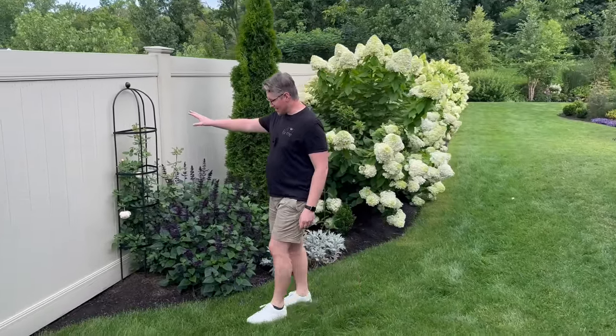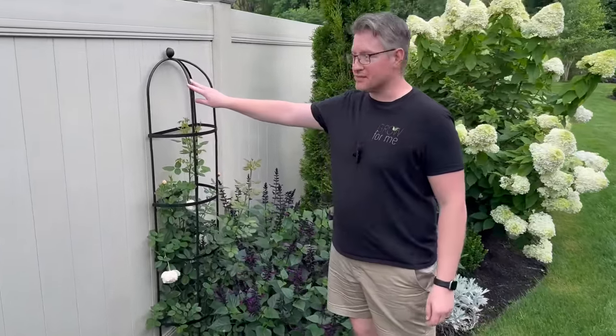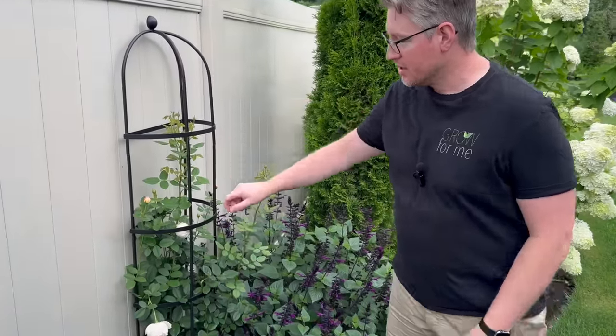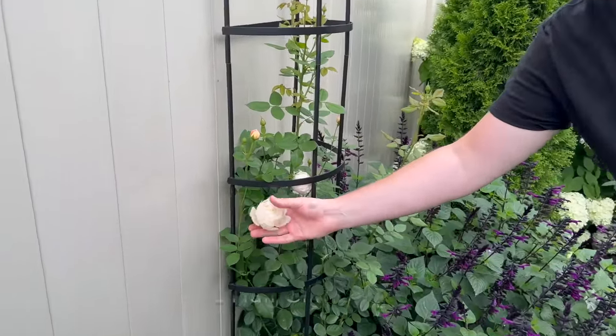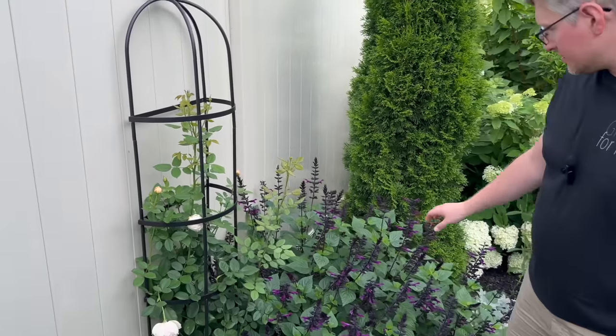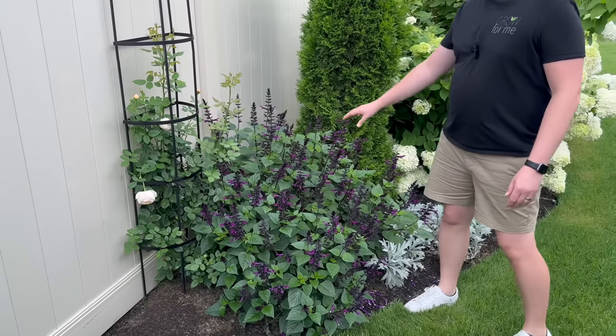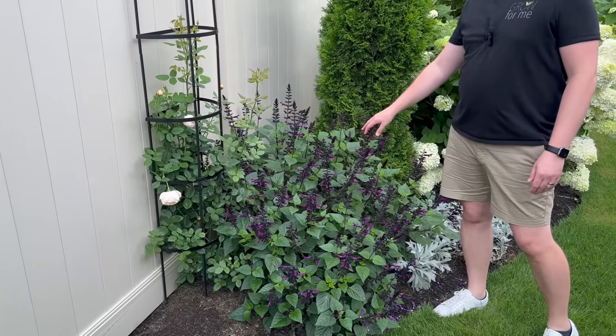Here on the Essex Half Trellis—which is really cool because you can put it up against a fence but still get the nice shape—we have Woolerton Old Hall, a beautiful climbing rose. Underneath that is some Rockin' Deep Purple Salvia, which might be the happiest salvia we have.